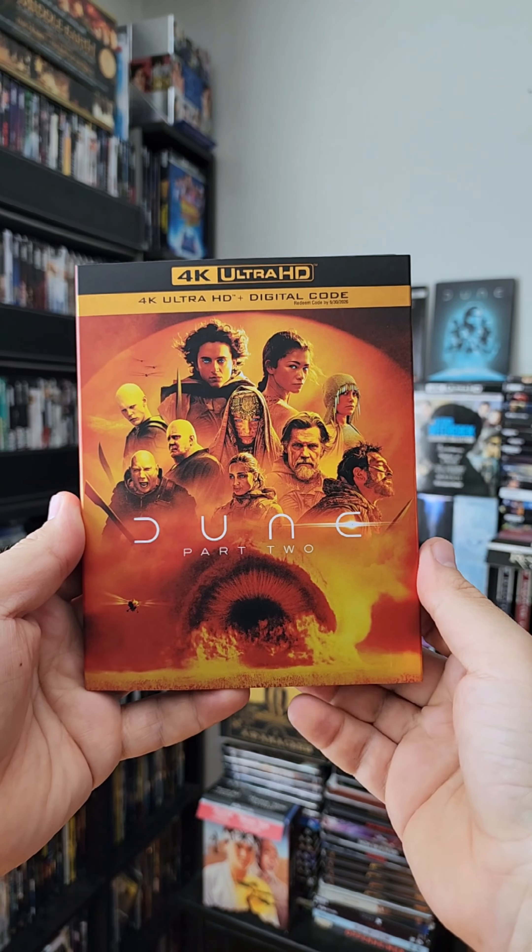Dune is probably one of my favorite movies of this year so far. I was lucky enough to see this movie in 4DX at Regal Times Square and it was outstanding. In fact, you can also expect a video on that in the next day or so. If you have seen Dune 2, I would love to hear your thoughts on it — which way did you see it in the theater? And do you plan on picking this up, and which edition do you plan on picking up as well?